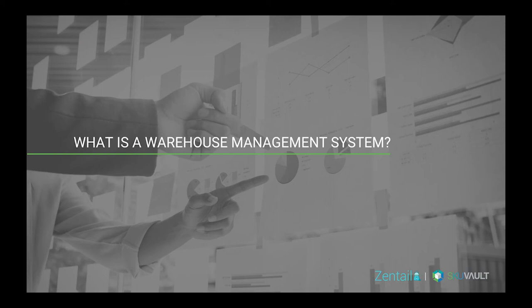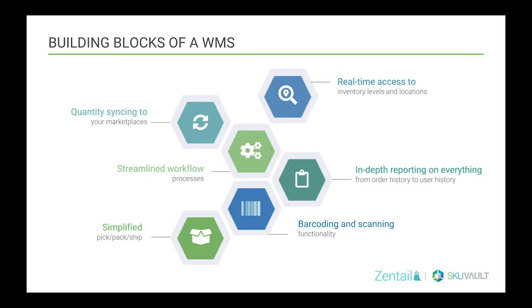I'm going to start off with the basics by asking: what exactly is a warehouse management system? At a very high level, a warehouse management system is a software solution designed to handle day-to-day warehouse operations with complete visibility. Some basic building blocks of a WMS include real-time quantity syncing — this makes overselling on your channels virtually impossible — real-time access to inventory levels and locations, transaction reporting, and barcoded scanning, which speeds up the process and allows for less user error.